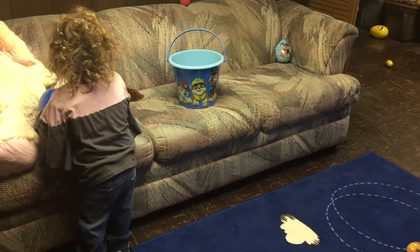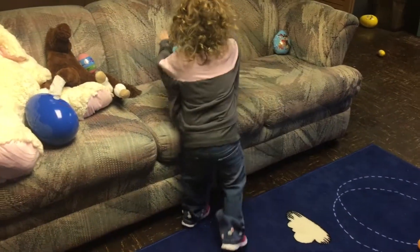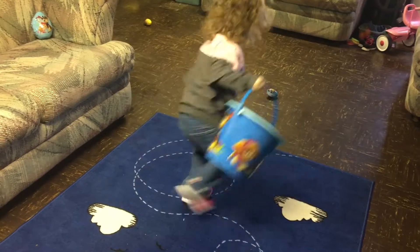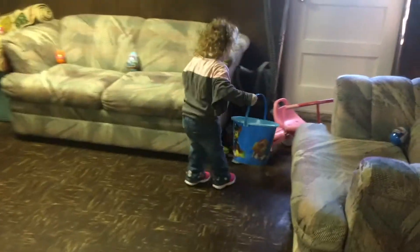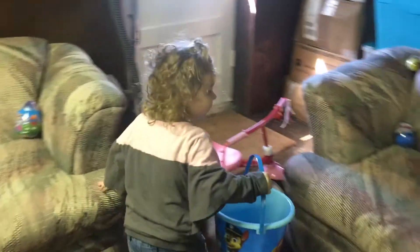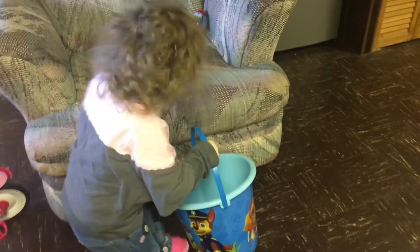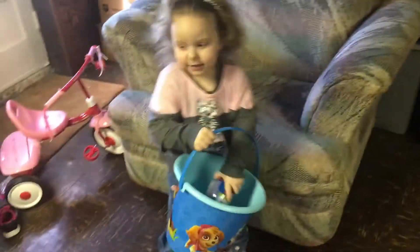Oh, that was a big egg. Oh my gosh, that's so cute. Bubba draw egg. Bubba draw egg?